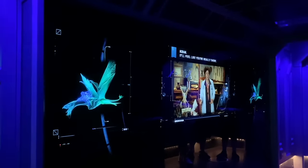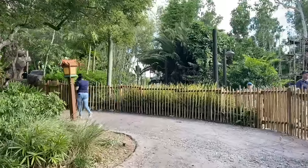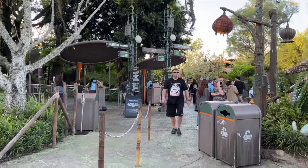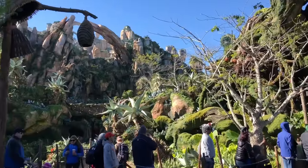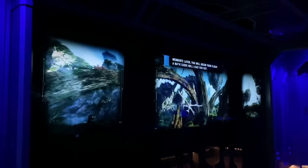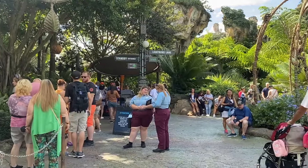Another good time to try Flight of Passage is after 2 p.m., when guests using park hoppers transition to another park. Wait times could dip during that window. Getting in line at the very end of the night usually brings the shortest waits — the queue stays open right until park close. Also, the queue is very pretty and entertaining, and it's the only ride with an in-queue bathroom, located in the bioluminescent forest area.